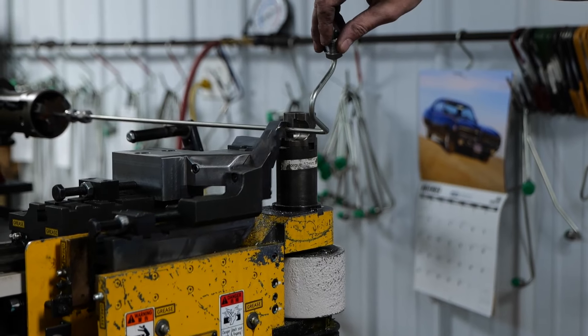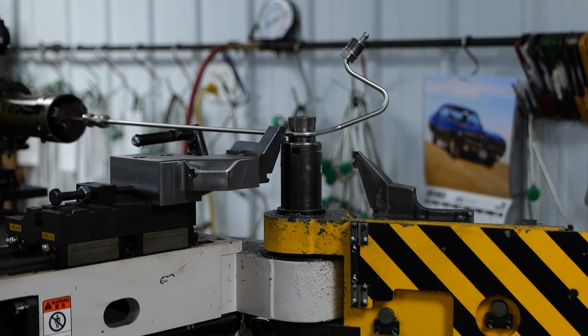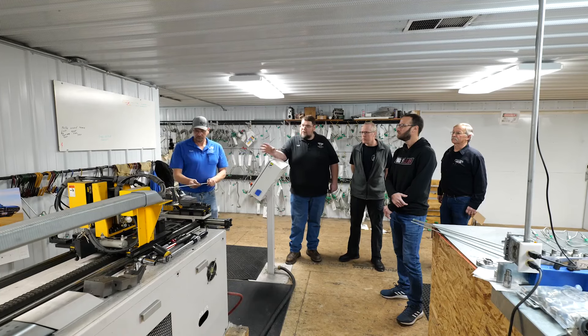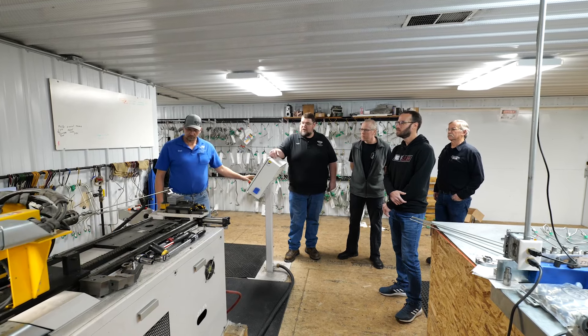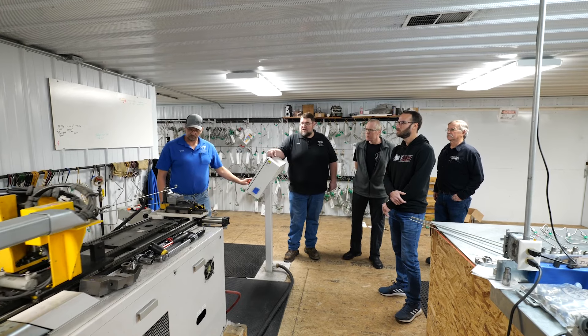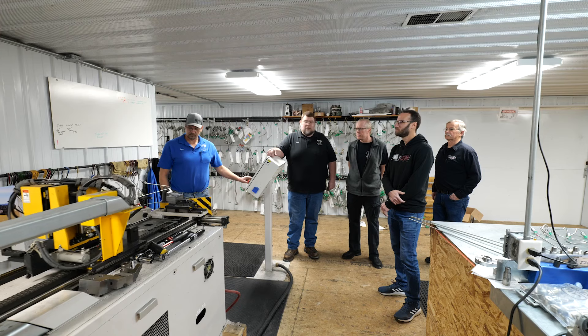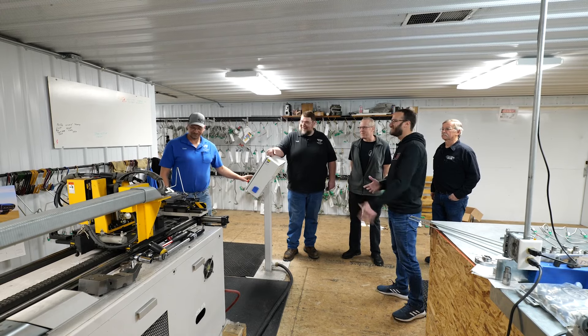Don demonstrates a line being bent for a rotary VP44 pump application — the CNC bender must navigate tight clearances around the pump's mechanics using avoidance moves programmed into the machine and specialty gooseneck tooling. With that, the shop tour wraps up and it's time to head down to discuss the 6.7 Cummins engine builds.